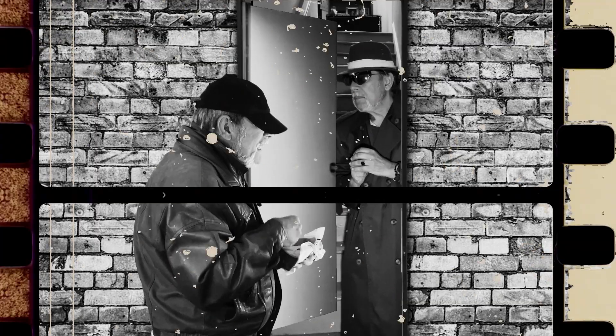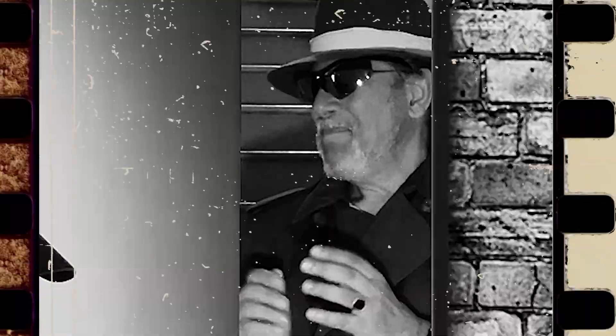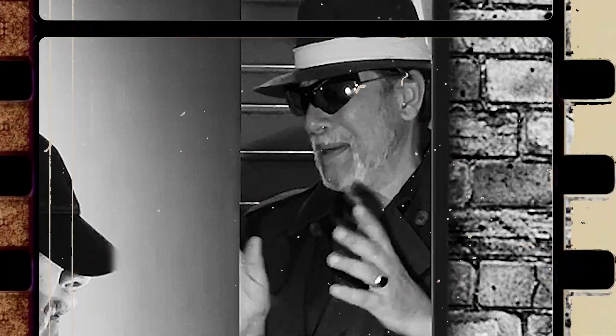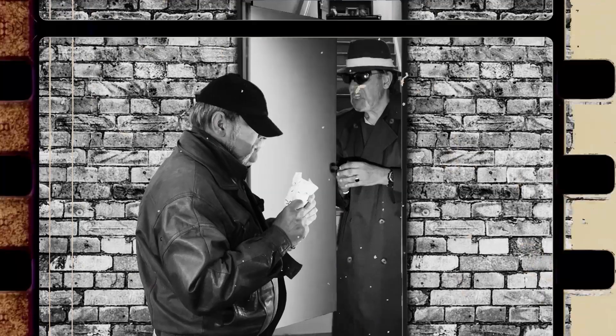What do you want? I'm Ian. Joseph, I got the secret password. Passwords? We don't use passwords anymore. We use passkeys.